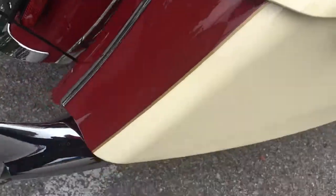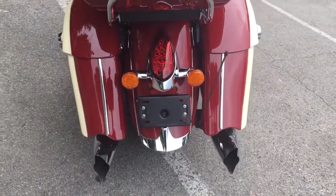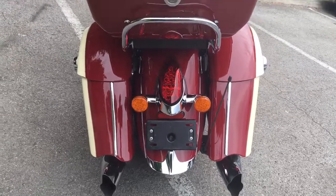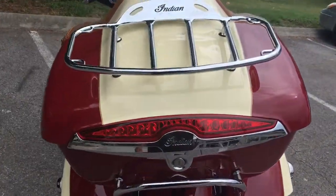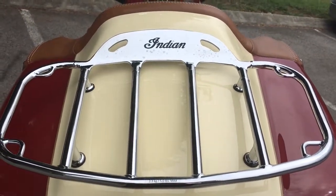It's got these fishtail exhaust, which I understand are an upgrade for Indian — not sure what it does for performance, if anything, but I understand it's an upgrade. It's also got a luggage rack on top of the tour pack.